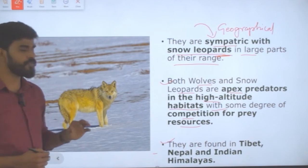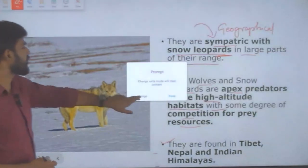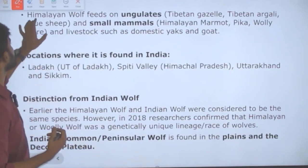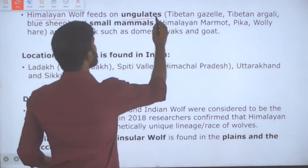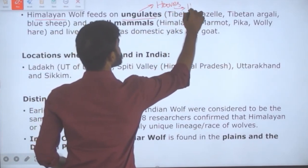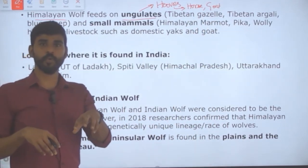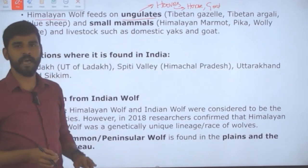The Himalayan Wolf is found in Tibet, Nepal, and the Indian Himalayas, and they are different from the Indian wolf. The Himalayan wolf feeds on ungulates — animals which have hooves, such as horses and goats. That horny part of the foot is called hooves, and such animals are called ungulates.